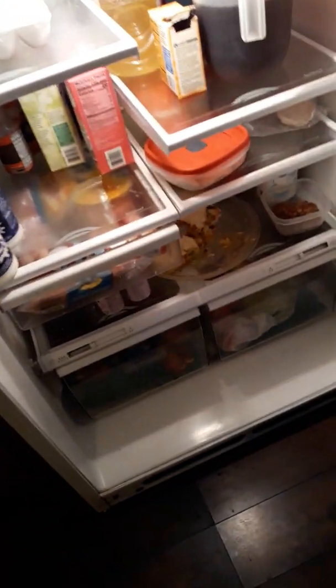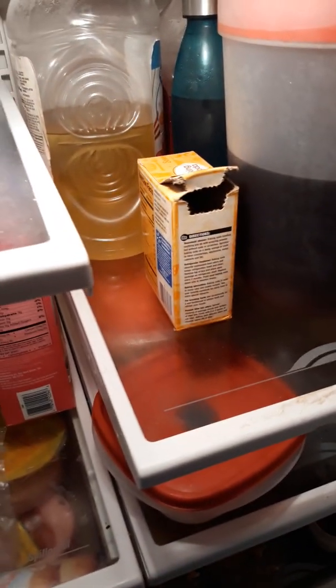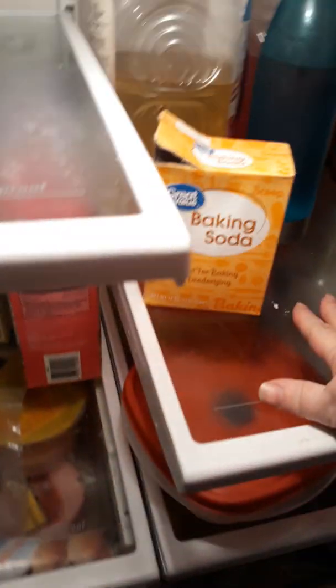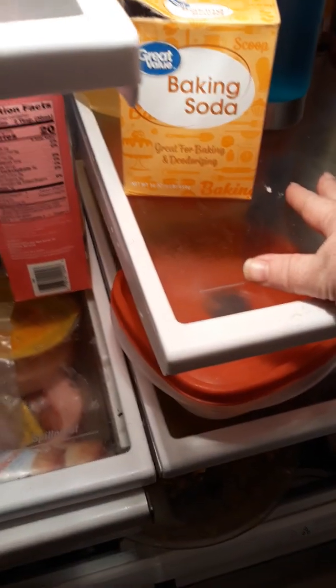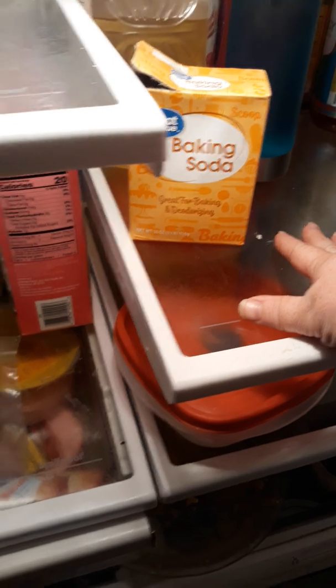In the main refrigerator section we've got eggs up here, some apple juice in the back, some tea that belongs to my husband, baking soda for odors, water, and some more juice.